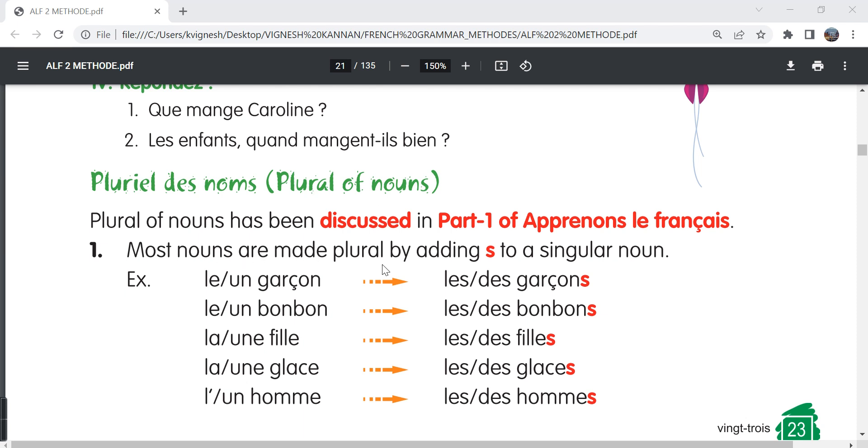Most nouns are made plural by adding S to the singular noun. For example, le garçon or un garçon — les or des garçons is the plural form. We just add an S but we don't pronounce it. Le bonbon, les bonbons. Un fils, des fils. La glace, les glaces. L'homme, les hommes. So the plural form for le, la, or l'apostrophe is les, and the plural form for un or une is des.